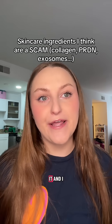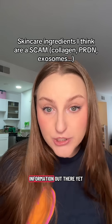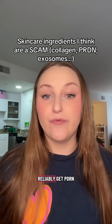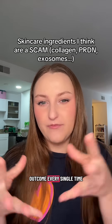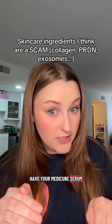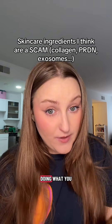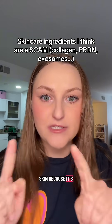I've seen people say they microneedled it and had great results. I don't know if there's enough information out there yet for people to reliably get PDRN microneedling treatments and have it give a consistent outcome every single time. If you have your MediCube serum, it's not exactly doing what you think it's doing because the PDRN itself can't get beneath the skin — it's too big.